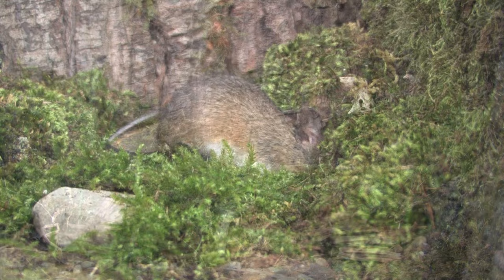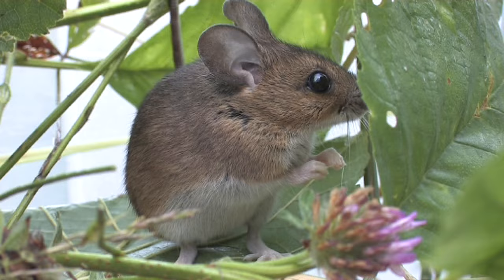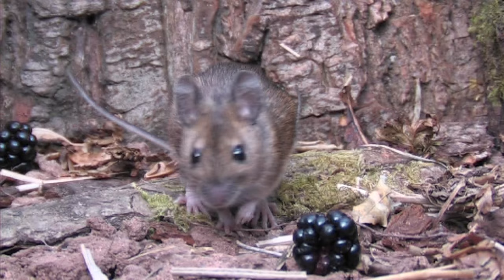Their hind legs are long, which help them to leap. Woodmice are mainly nocturnal, spending most of the day deep inside their burrows. They live mostly solitary lives, but will nest communally during the winter months to increase their chance of survival.